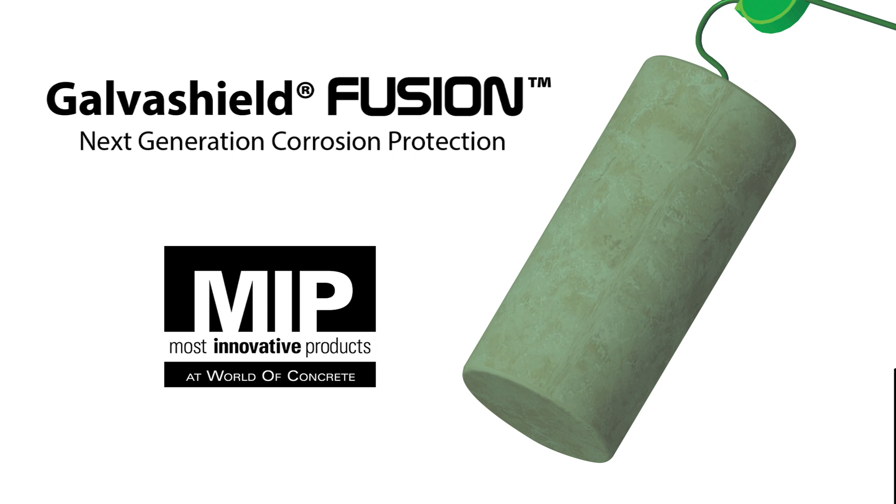GalvaShield Fusion is the next generation corrosion protection system that combines the designable performance of an impressed current cathodic protection system with the simple, maintenance-free performance and installation of a galvanic system.